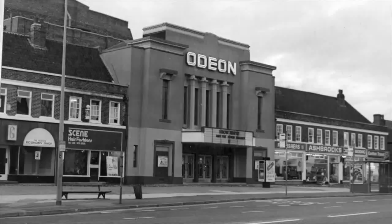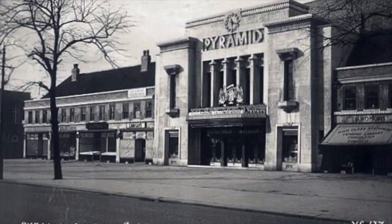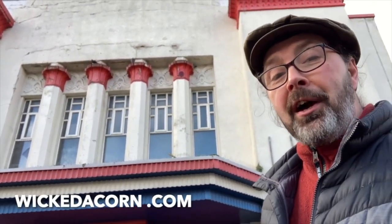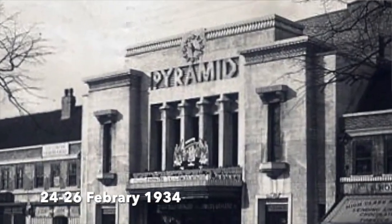Let's take a look back at the history of the Pyramid Cinema. If you remember this place as anything other than the crumbling facade that it is today, you probably remember it as the Odeon or the Tatton Cinema. It was a nightclub in the 90s, now it's Sports Direct around the back. But it first opened its doors as the Pyramid Cinema, 88 years ago today.